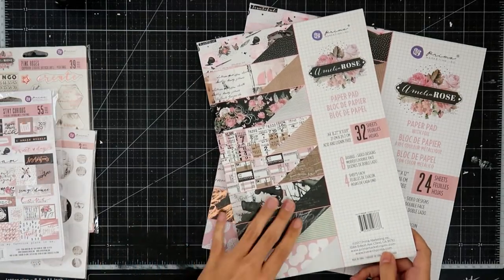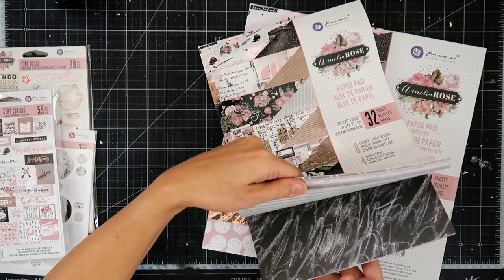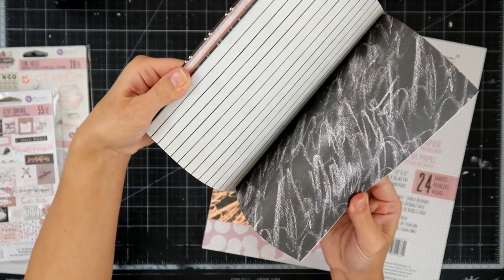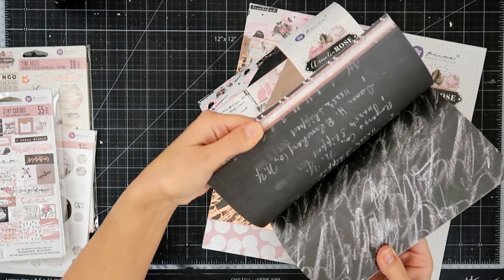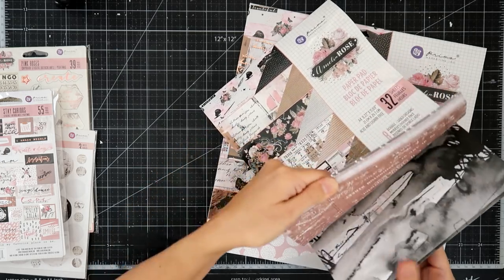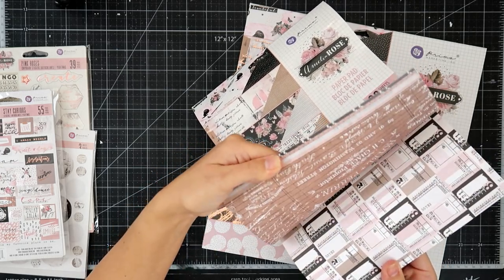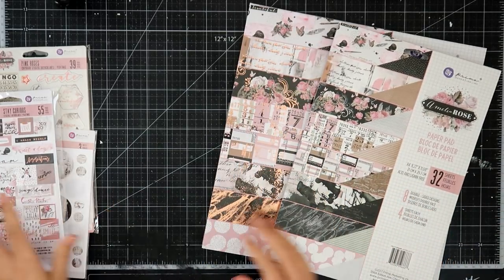Same paper, just no foil. I'm actually curious to see that one. So it's white instead of the foil, which I really, really like. I'm just going to flip through just a little bit. I really like the non-foiled paper better. Personal preference, but you know.